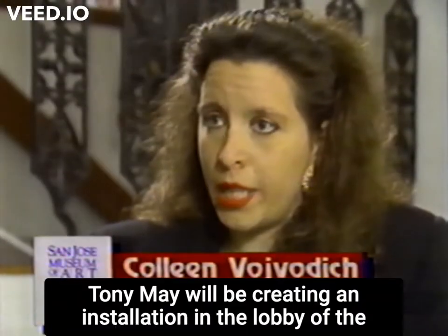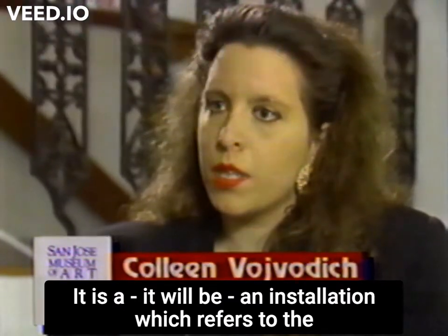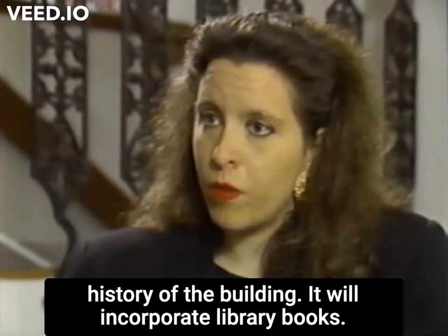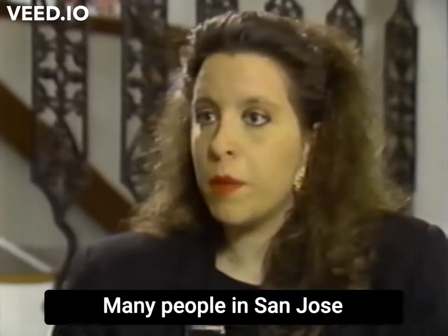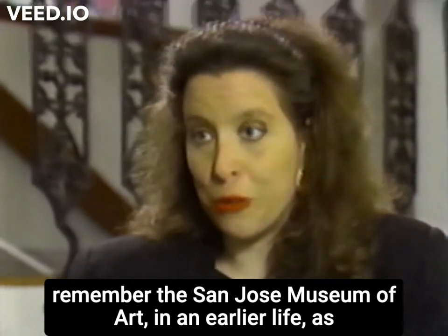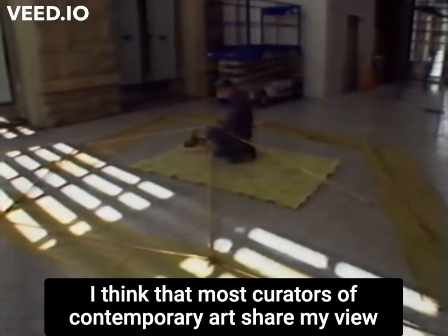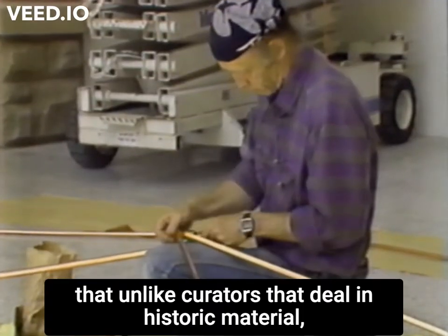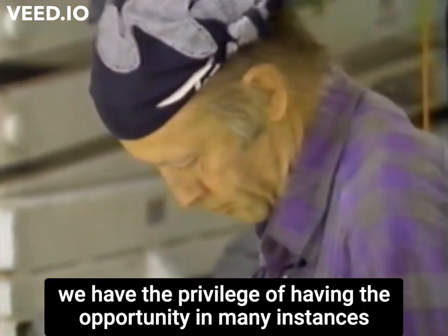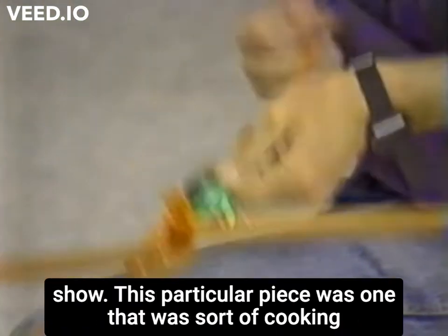Tony May will be creating an installation in the lobby of the new edition. It will be an installation which refers to the history of the building. It will incorporate library books. Many people in San Jose remember the San Jose Museum of Art in an earlier life as a library. I think that most curators of contemporary art share my view that, unlike curators that deal in historic material, we have the privilege of having the opportunity in many instances to meet and work with the artists whose work our museum's show.